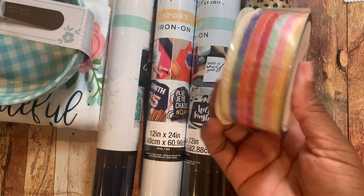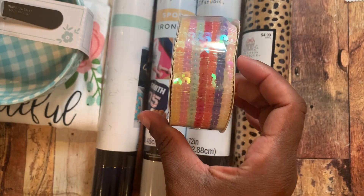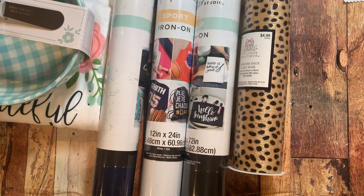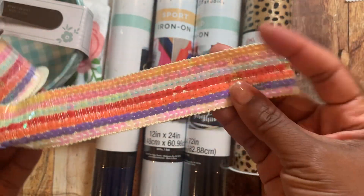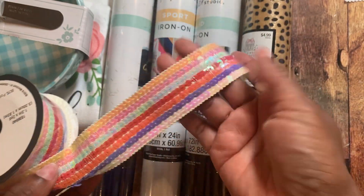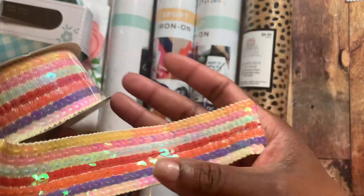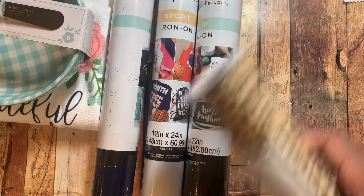I also saw this — I believe on Erica's channel, Scrap D for 29. It was regular $4.99, but it is this gorgeous sequin trim. It's not stretchy or anything like that, but I just thought that was so pretty. That would be so cute on the spine of a book or on a junk journal or something like that. I could not pass it up.